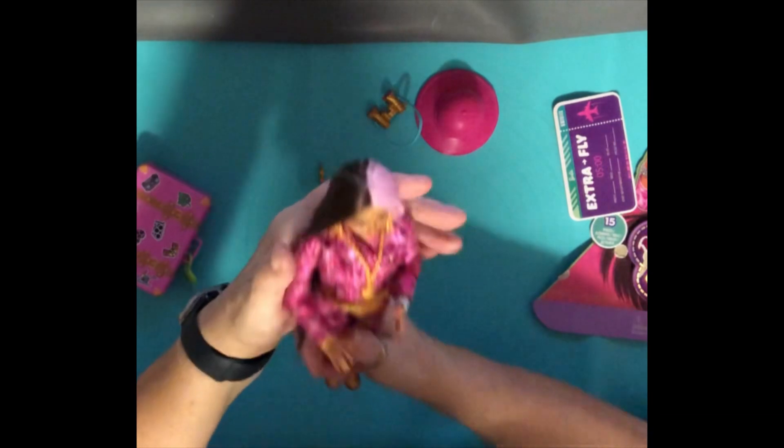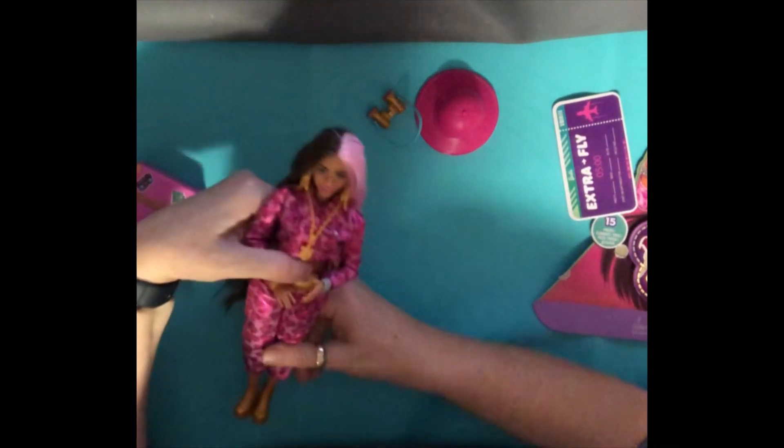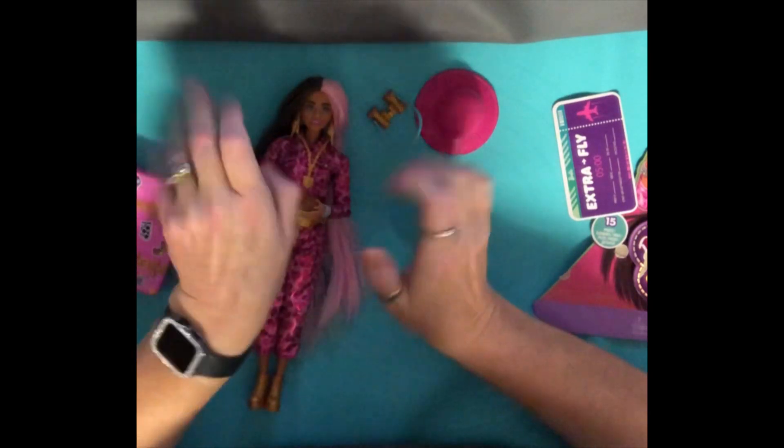So that was my doll a day till Christmas for today. I hope you enjoyed that — thank you for watching, bye for now!